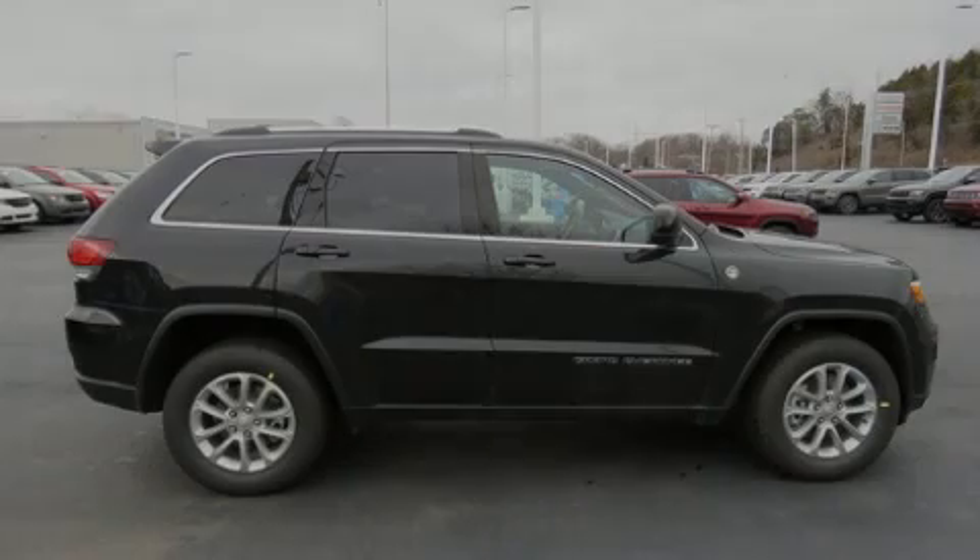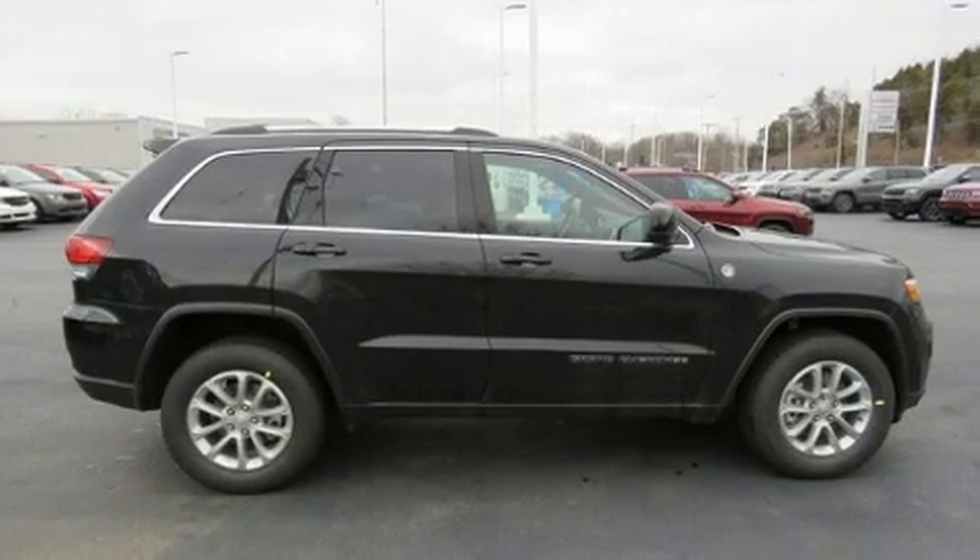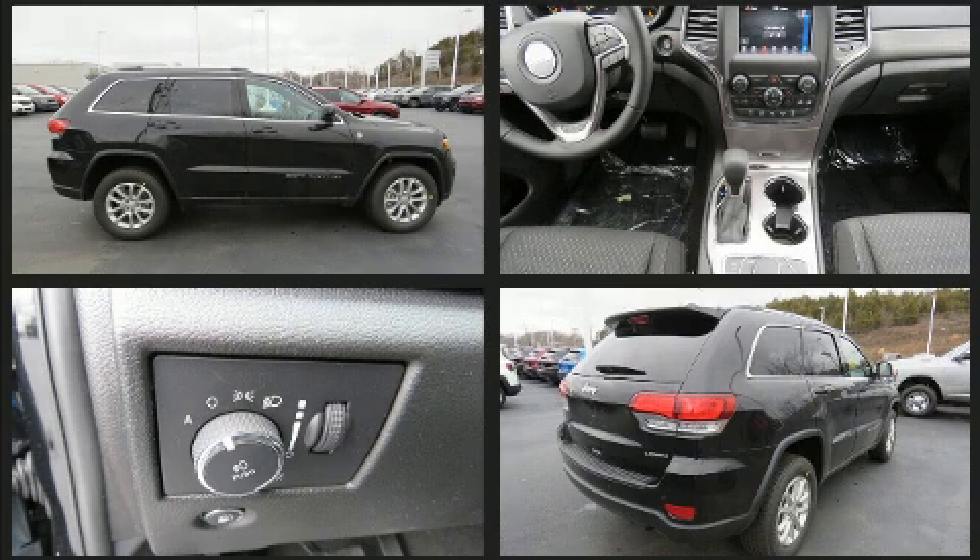Familiarize yourself with the 2021 Jeep Grand Cherokee. It features an automatic transmission, four-wheel drive, and a refined six-cylinder engine.